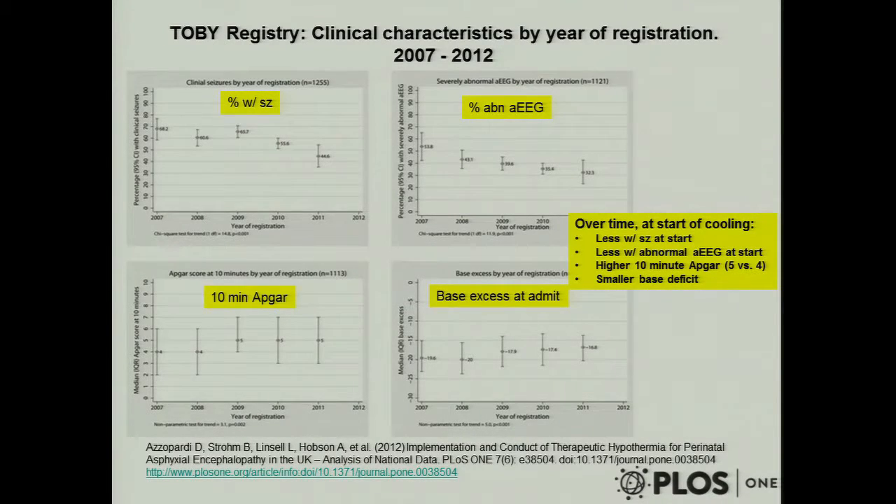We think we're cooling kids who are a little bit less sick than those enrolled in the trials. In the TOBY trial data, the percent of kids with seizures at the six-hour mark has gone down from 70% to about 35% over time (2007 to 2012). The percent with an abnormal amplitude-integrated EEG also dropped from a little over 50% to 30%. The 10-minute Apgar score of kids getting cooled in the UK has gone up a bit, and the base excess has moved from about minus 20 to about minus 16 or 17.